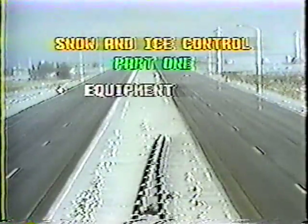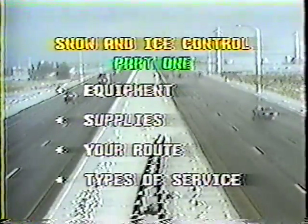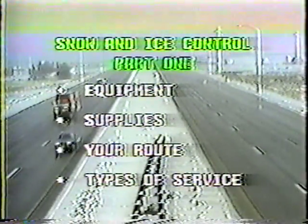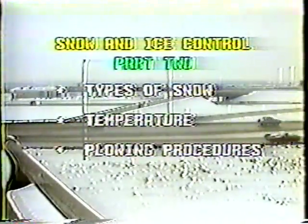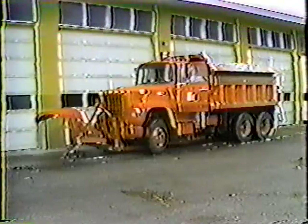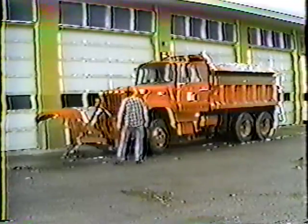This is the first of two programs covering snow and ice control. Here in part one, we'll look at equipment, supplies, your route, and the types of service. In part two, we'll look at types of snow, temperature considerations, and various plowing procedures. So let's get started, beginning with equipment.